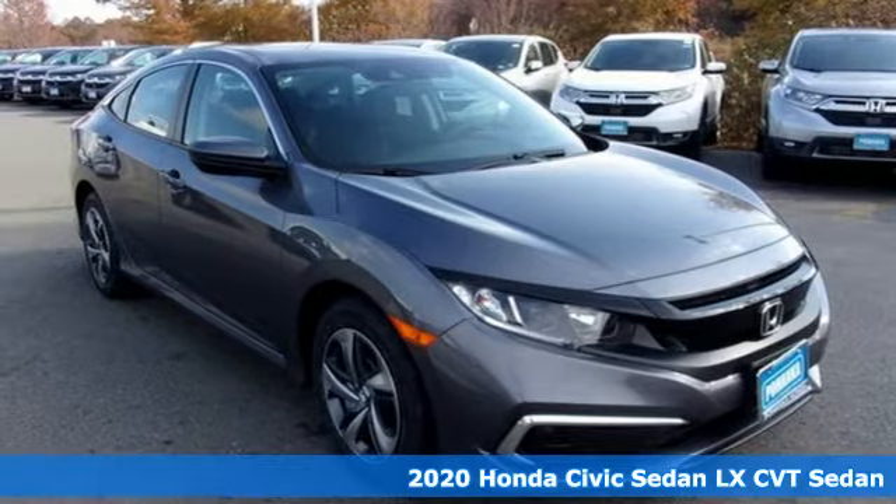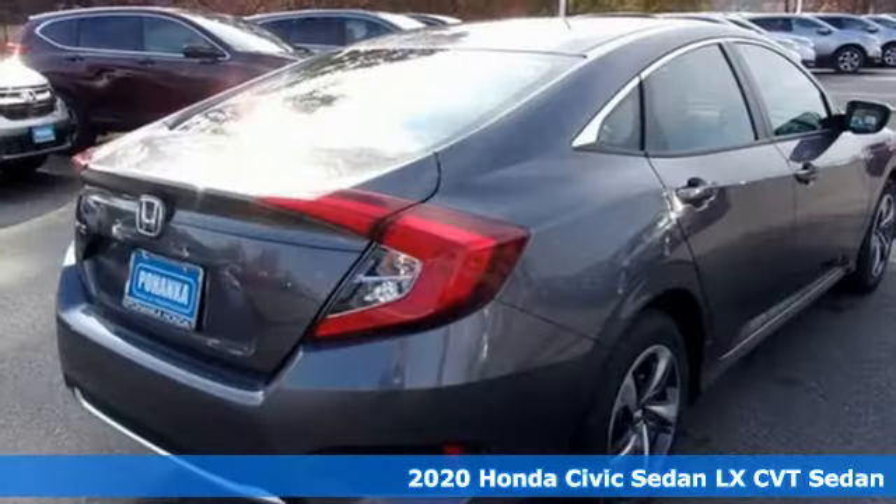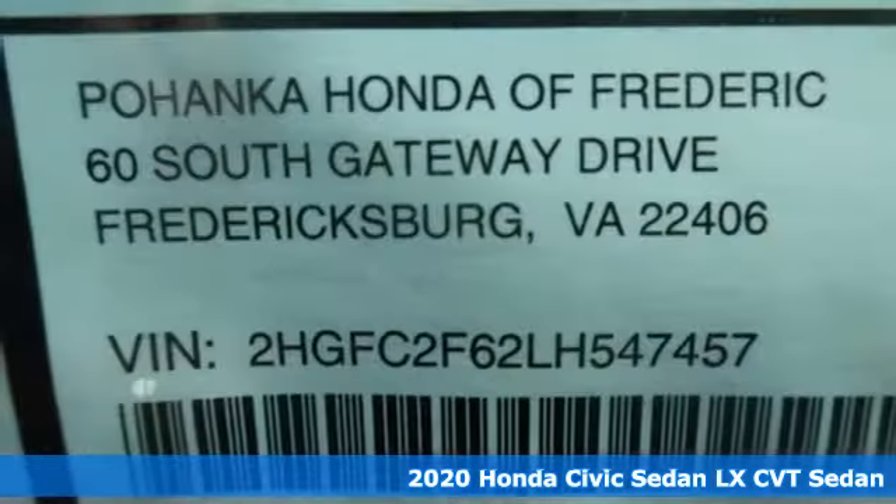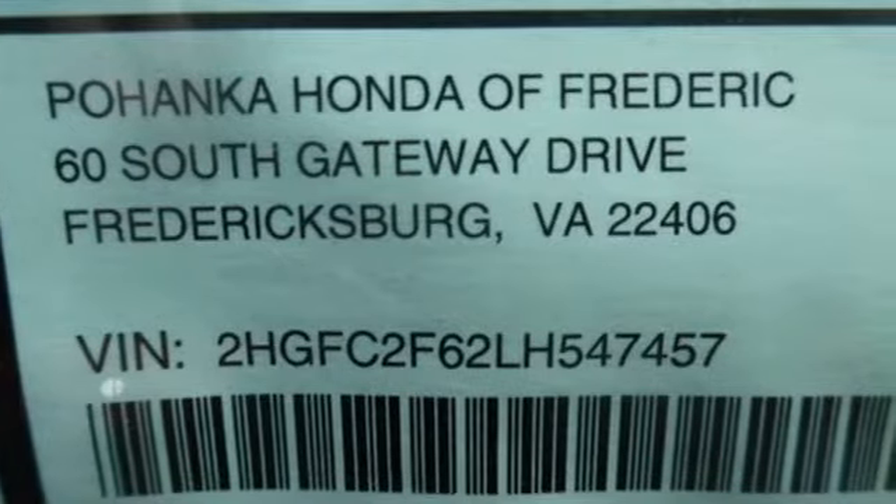It's a new 2020 Honda Civic Sedan. Get more mileage out of every drive with this Civic. It comes with all the amenities you need: streaming audio and wireless phone connectivity.